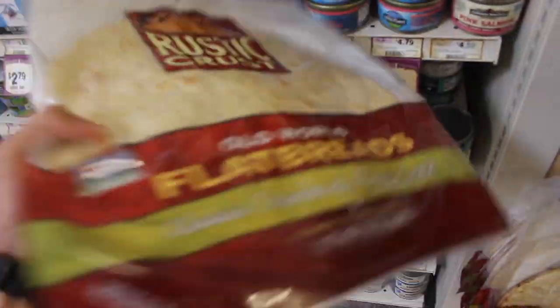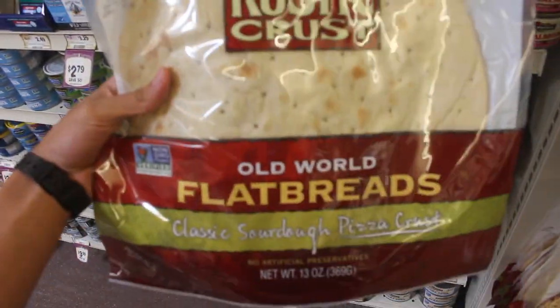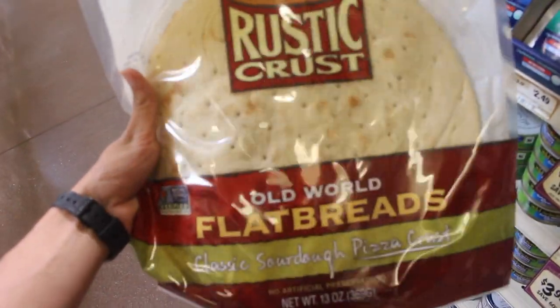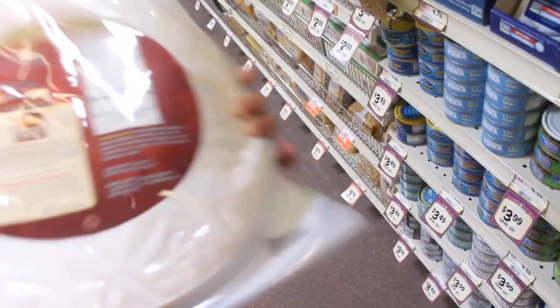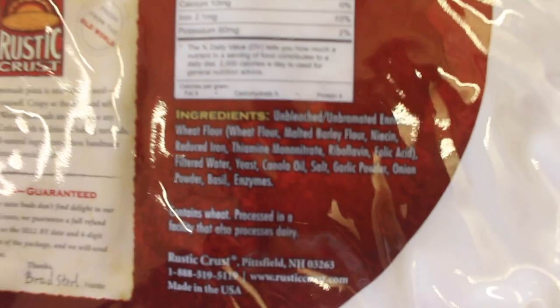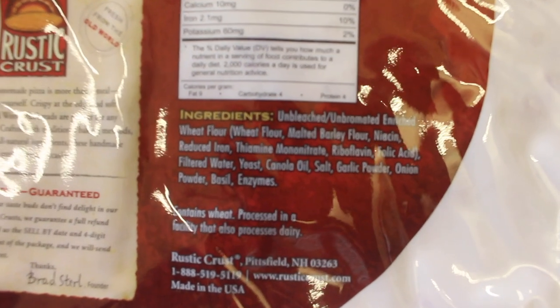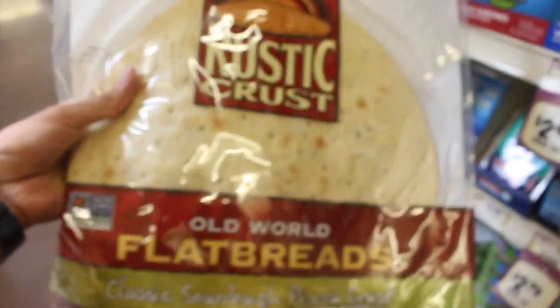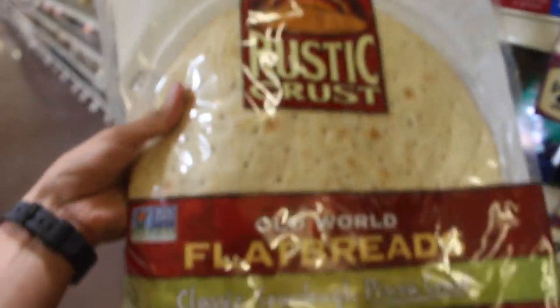Now I know a lot of you would not want to give up pizza, so I think this is a good flatbread option to use. A lot of crusts tend to have milk or soy in them, but I looked at this one and the ingredients are really good — there's no milk, no soy, and no wheat in the ingredients. You can go for this instead of getting a normal crust that has wheat, milk, and soy.